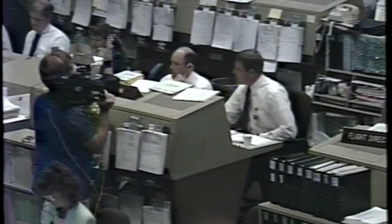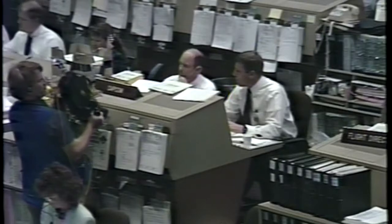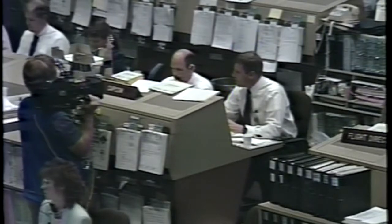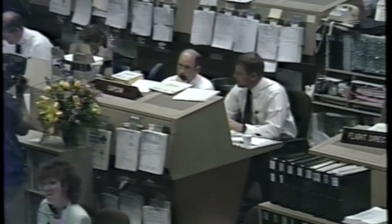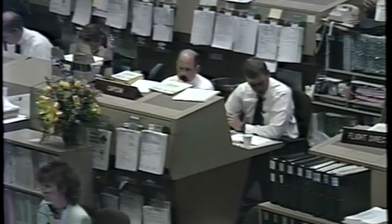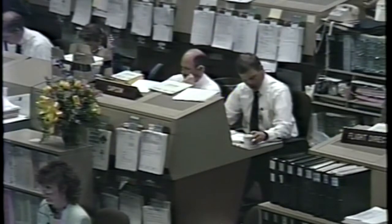Columbia, Houston. The winds at Edwards remain light on runway 22 right now — 204 at 11 knots. Forecast winds remain unchanged: 240 at 16, gust 24. Those are within limits. You have a go for the burn.